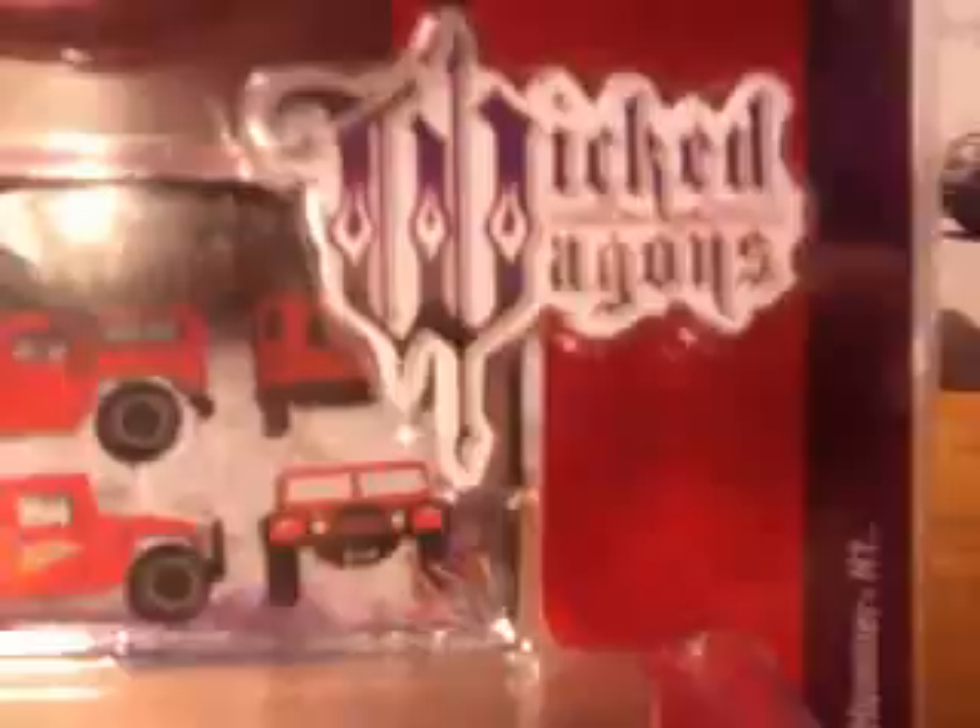And then finally here I have the Johnny Lightning Hummer H1 Wicked Wagons. Nice red paint on there. This is modeled after a 2000 Hummer H1.